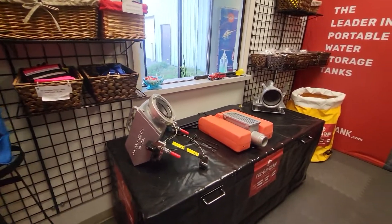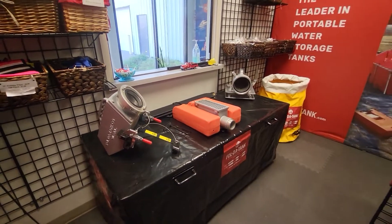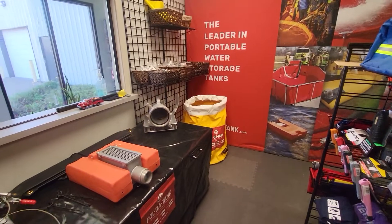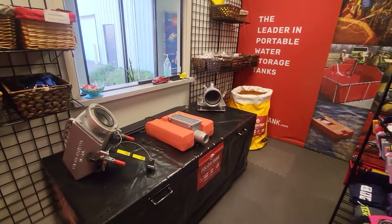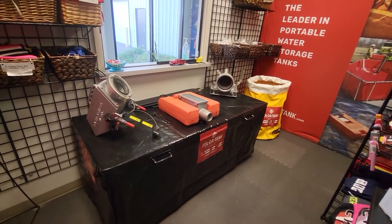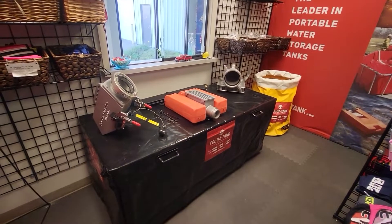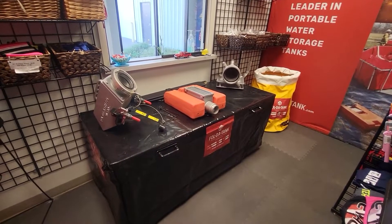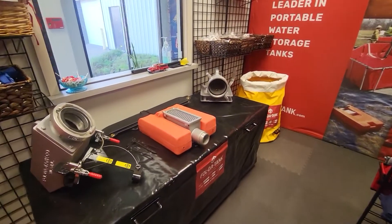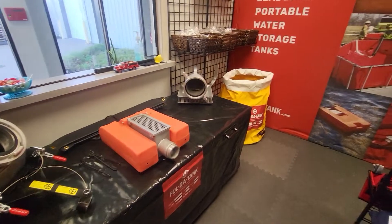Here's some more FoldaTank product on display in the corner. We have a miniature self-supporting tank on the table. From left to right, we have a large supply line holder with the Storz fitting, a small float dock strainer, and a large six-inch NST low-flow strainer.